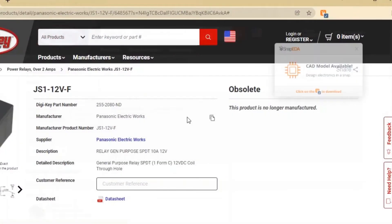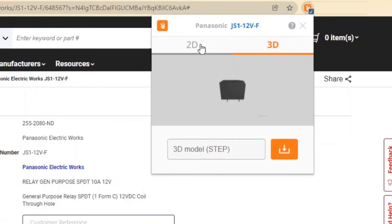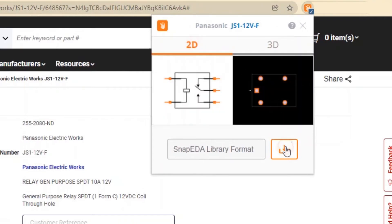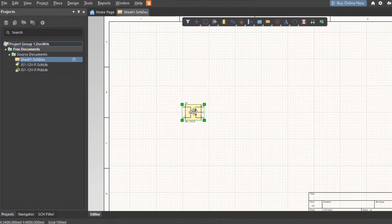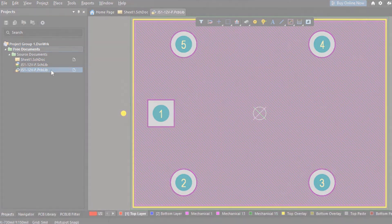Using our new Snap EDA Chrome extension, you'll be notified when CAD models are available. You can then click one button to instantly add them into your desktop PCB design tool straight from the web. We hope you'll enjoy this new experience just as much as we do.